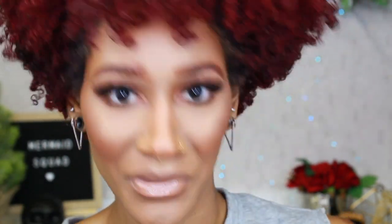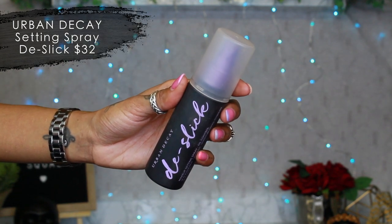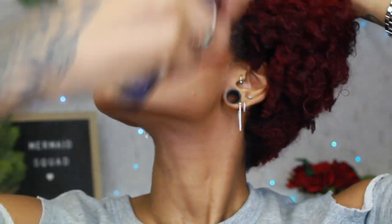We just have to spray our face and that's it. I'm going to use the De-Slick setting spray to make sure this stays on all day. Oh, it smells so good. I'm just going to fix my hair and make it look a lot more cute, and then I'll be right back.